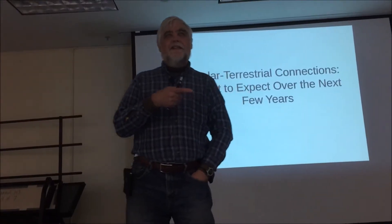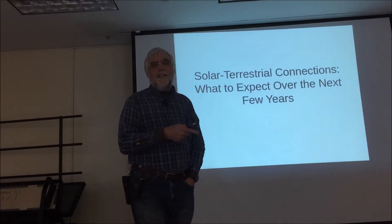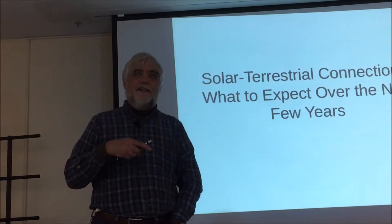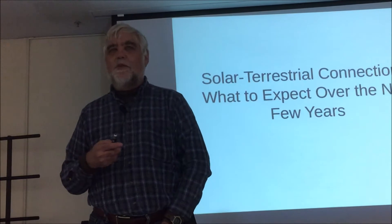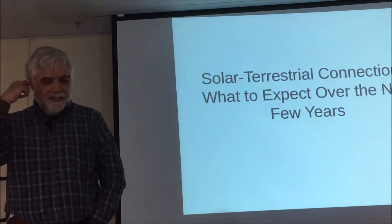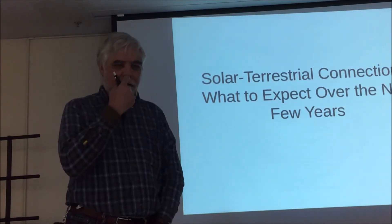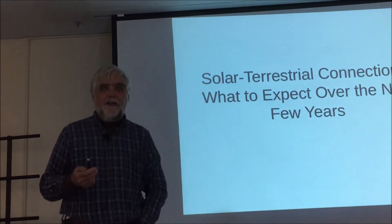Thor wasn't around in the club at the last sunspot moment, and therefore he realized that the last time I was asked to do something like this, it turned into three very large talks plus about five shorter talks over three years. So I don't think he intended that. But first of all, let me say that I'm not a solar expert, I'm not a solar-terrestrial interaction expert, and my propagation knowledge is mostly from having been a ham for 45 years.